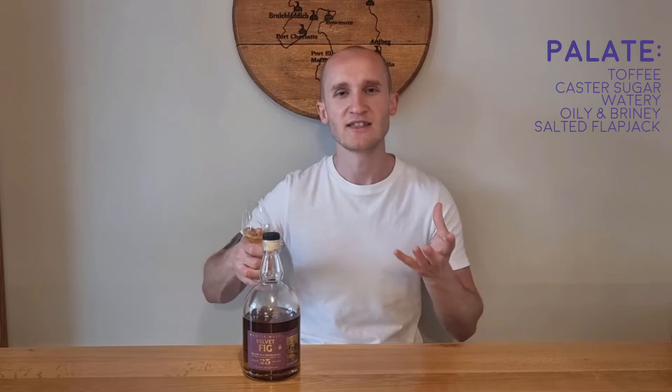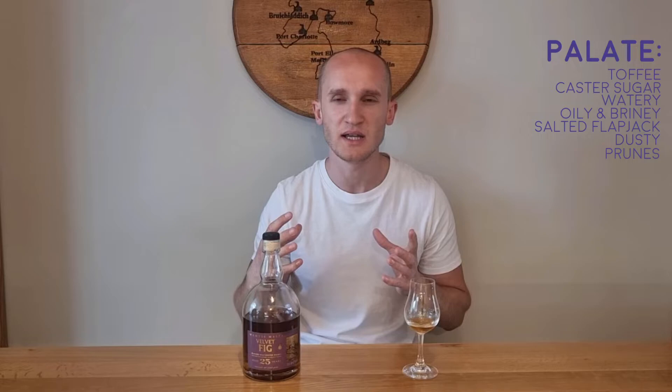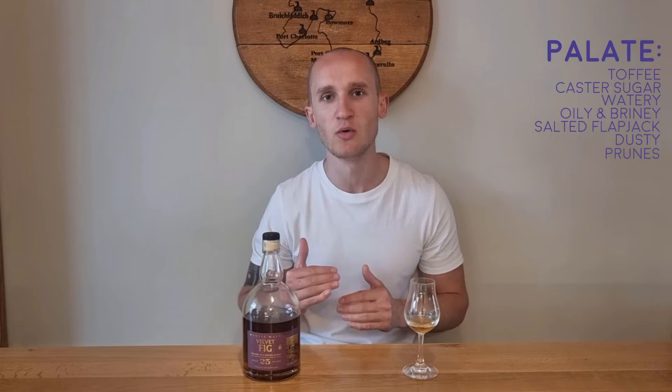That dusty, dunnage, warehouse element is back on the palate, just as some of those flavours dissipate. It is a little bit fruity on the palate — some dried fruits there, maybe prunes and things like that. But I feel like the rolled oats, saltiness, bitterness — that's more the defining characteristic at the moment. There are still some sweet notes there, the toffee and caster sugar. Not a lot of fruit on the palate. The nose has definitely, maybe fooled me into thinking there was going to be a lot more on the palate, but it's a little bit less than the nose.